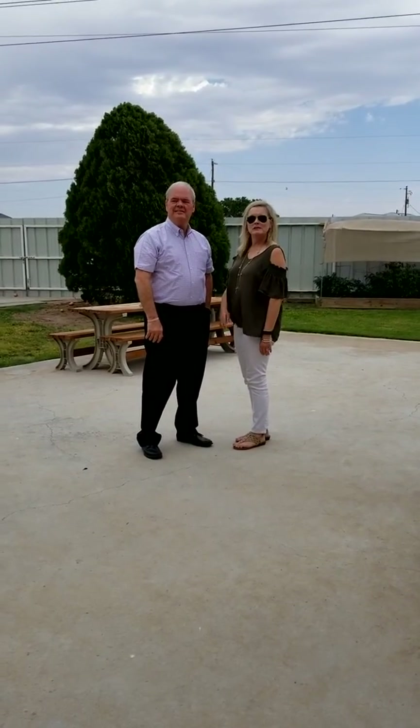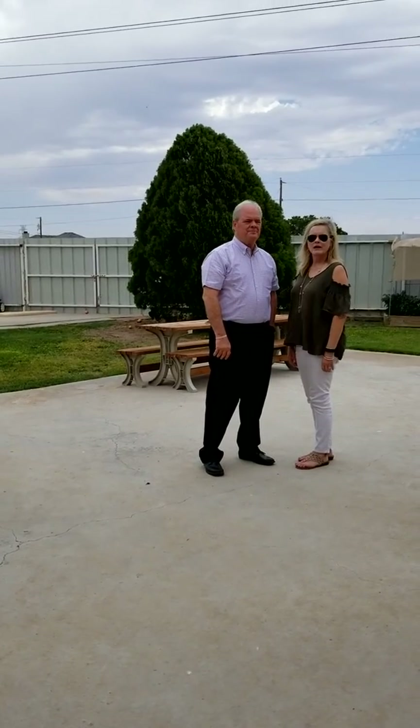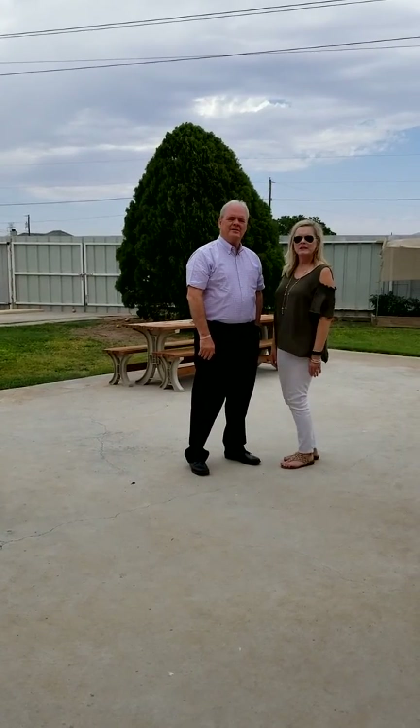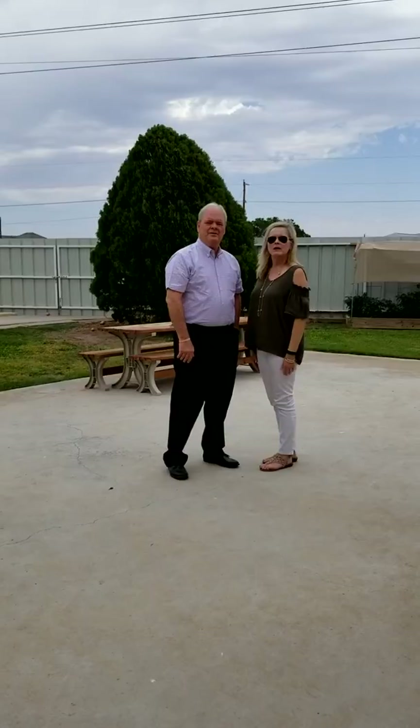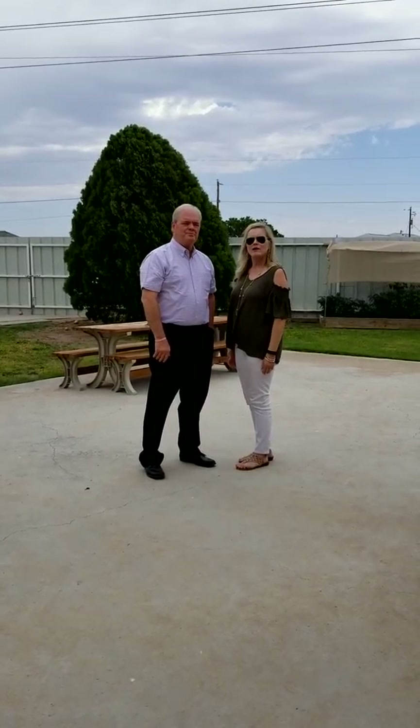Hi, my name is Kathy Robinson and this is Price Robinson. We work for Bill Lanier at Keller Williams and we're here today at 6300 Ojibwa. We would like to show you this beautiful home, starting with the backyard.